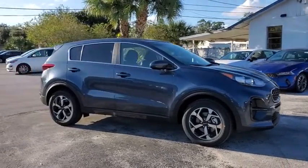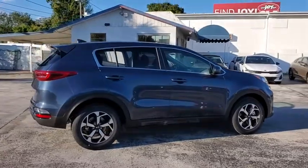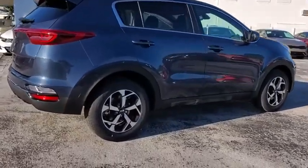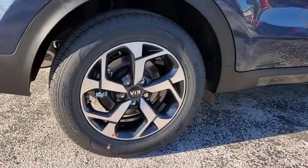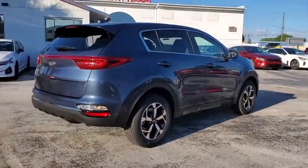Come test drive the 2021 Kia Sportage. With its sleek and stylish exterior and its roomy feature-laden interior, the Sportage both looks good and performs well on the road. Here are some of this vehicle's great options.